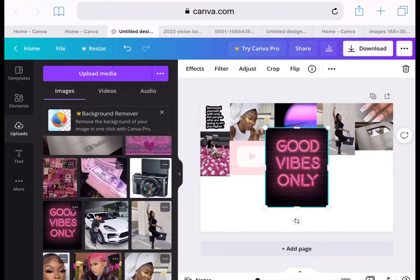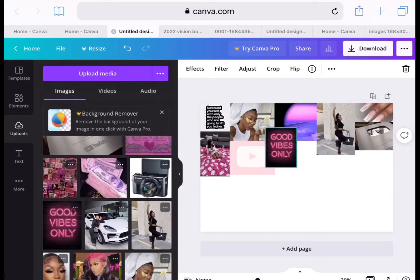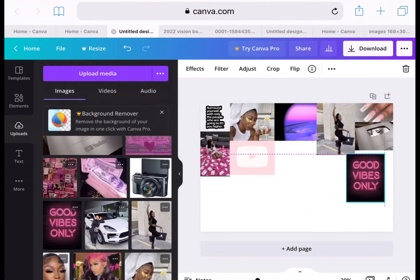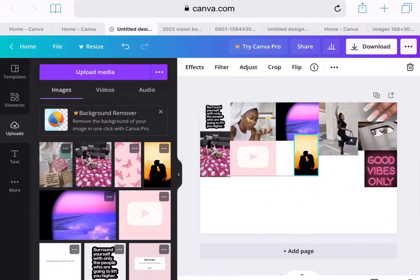The next image I chose says 'good vibes only,' and y'all, all of 2022 we need all the good vibes. I'm just putting that on my vision board, sticking it up under the YouTube plaque and sizing it. The next image I chose is a couple.